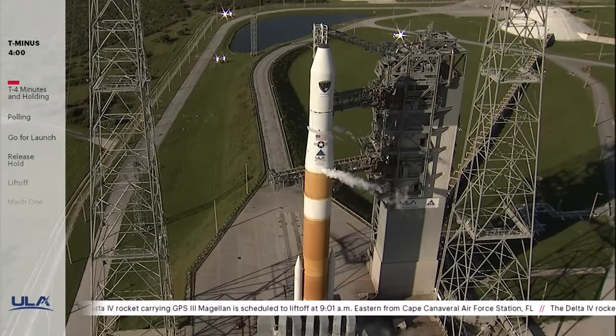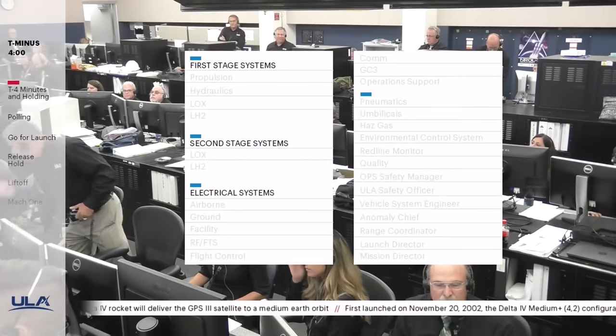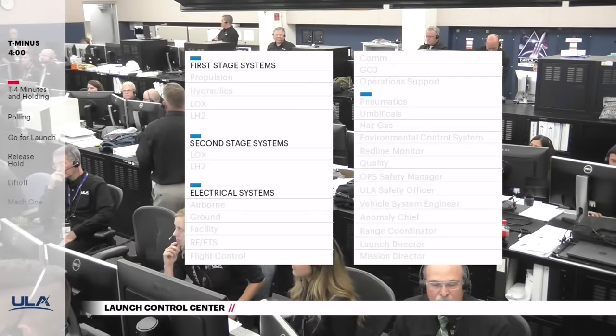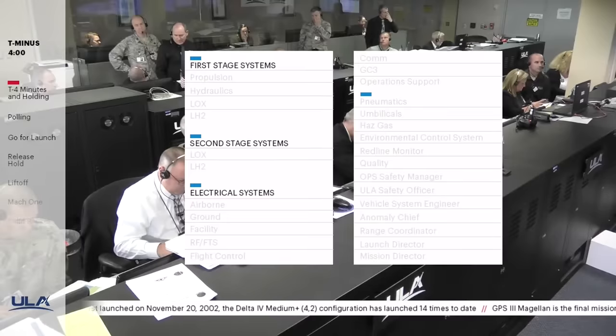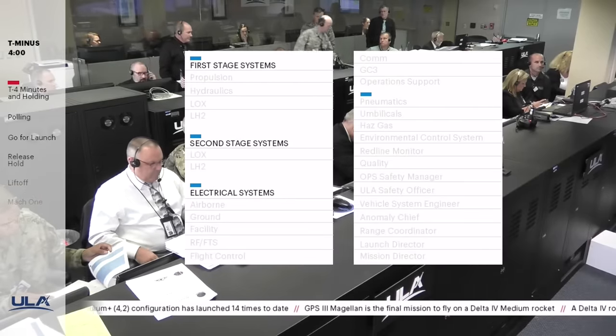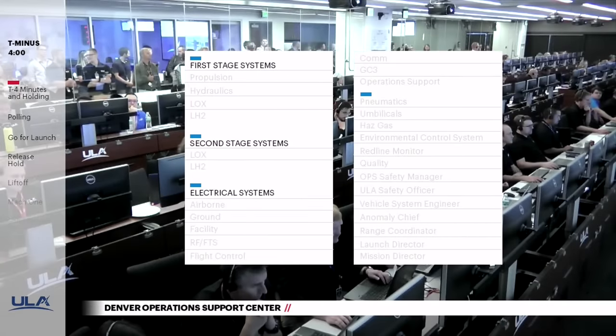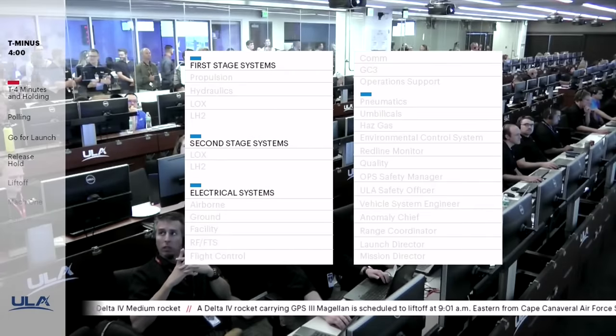This is Delta Mission Control at T-4 minutes and holding. We remain in the planned 30-minute built-in hold as preparations for launch continue. Launch conductor Dylan Rice will poll the launch team for the final go to pick up the countdown. 27 engineers and managers are polled for system status and readiness to proceed. This is the final status check before launch for all Delta vehicle systems, ground systems, the spacecraft, and the U.S. Air Force Eastern Range. The vehicle system readiness poll includes electrical systems, hydraulics, pneumatics, propulsion systems, flight control, and propellants.